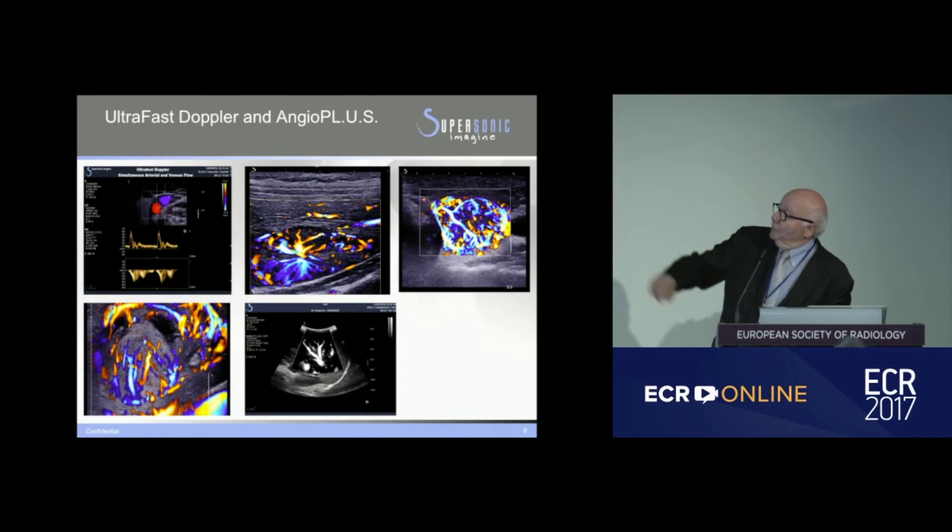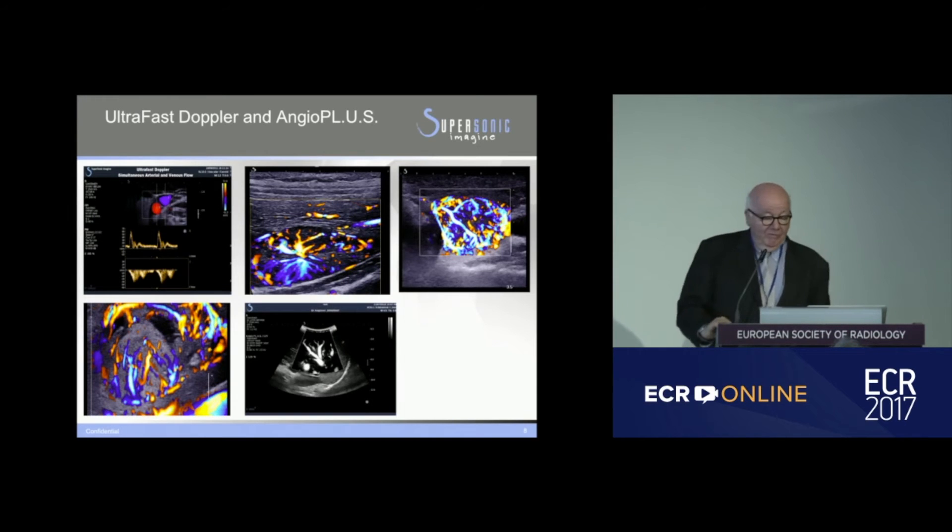The center image on top is a lesion in a liver. You have thyroid on the bottom, and liver images here as well — demonstrating the ability to greatly enhance the sensitivity of the Doppler signal across multiple organs.